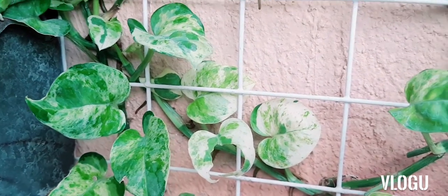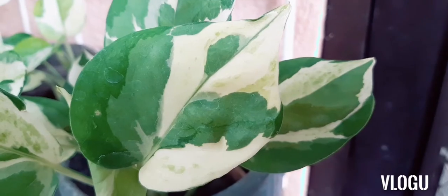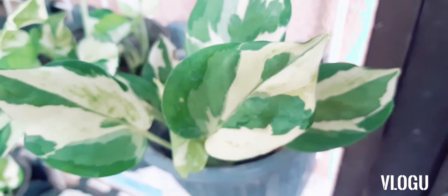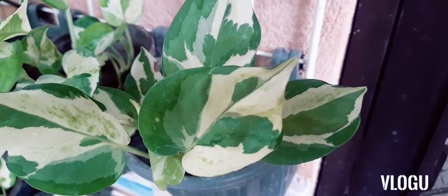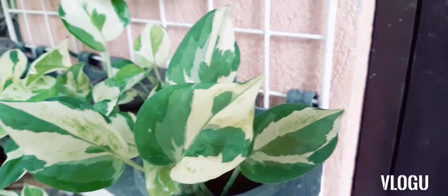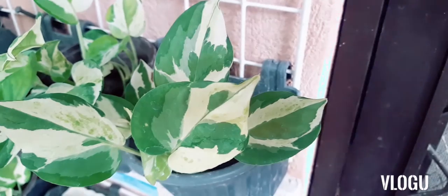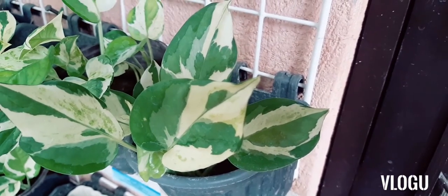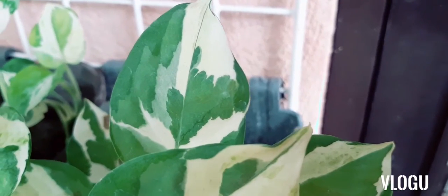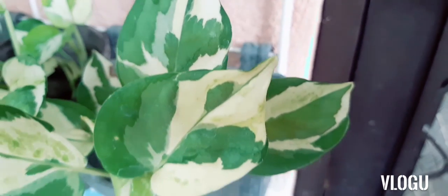Another small leaf Pothos is the Glacier Pothos. This Pothos is identifiable by the different variegations it has on its leaf. It has green shades, some silver, and of course the white variegation. This variety has the tendency to grow into a perfect heart shape as the leaf ages.